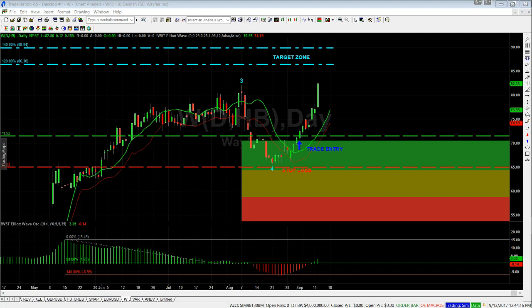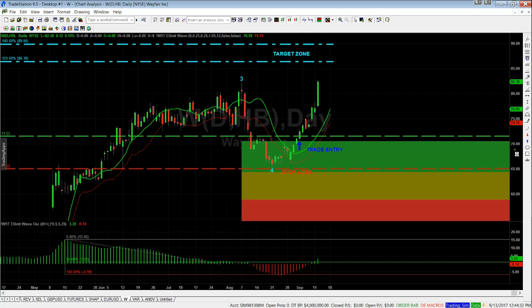Hi, this is Paul from wave5trade.com. Just wanted to give you a little update on a few trades using our Elliott wave indicator suite. This trading journal is using the TradeStation indicator suite, which is also available for thinkorswim and soon for the NinjaTrader platform.